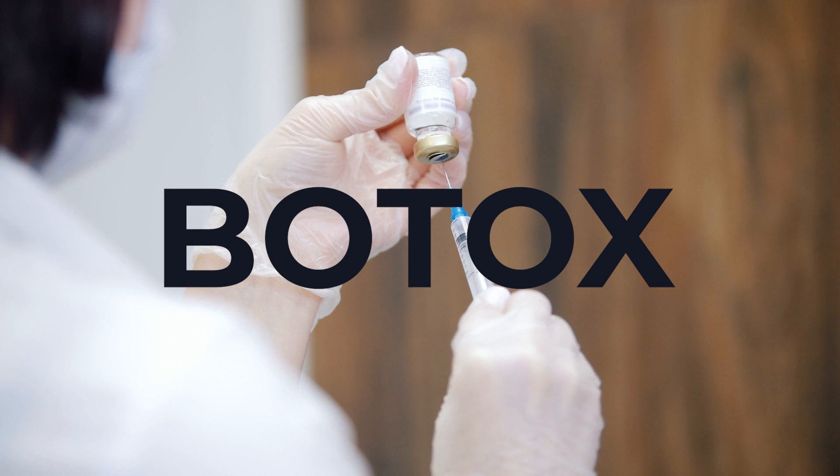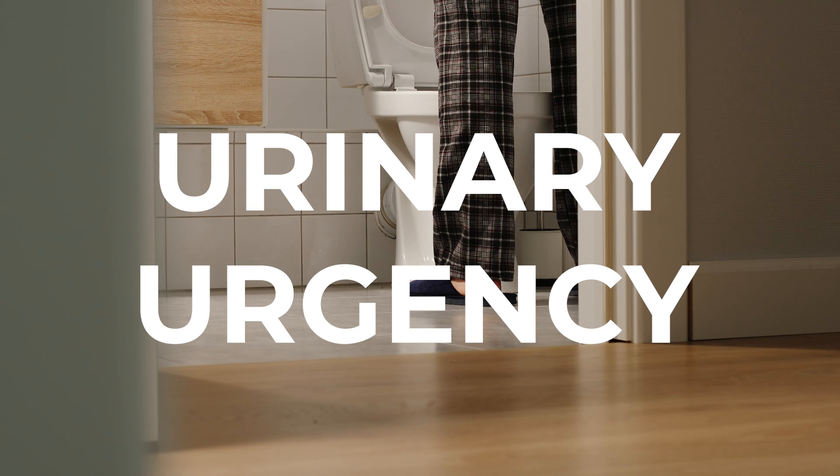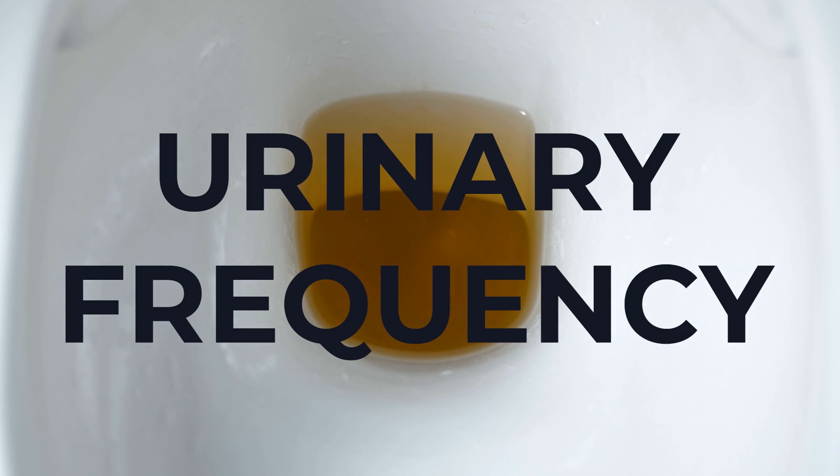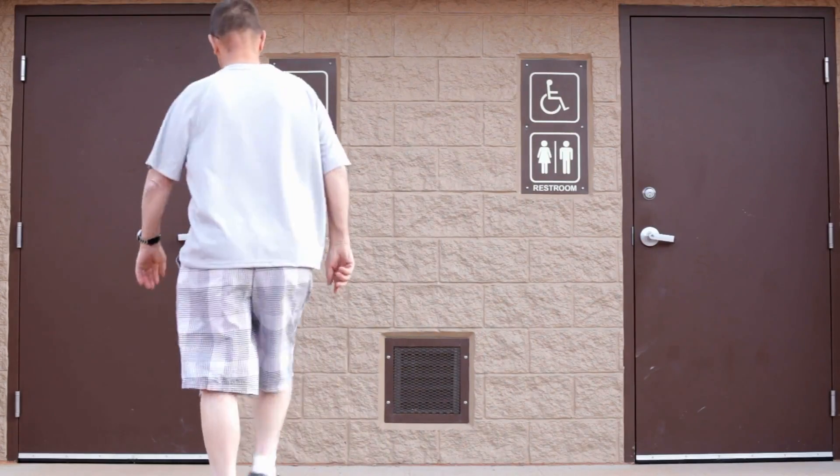So it's true — we inject Botox for patients who struggle with urinary urgency, the sensation that you have to go to the bathroom but you can't delay, urinary frequency, meaning going to the bathroom more than eight times a day, or having accidents related to urgency.